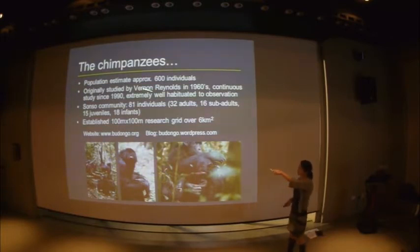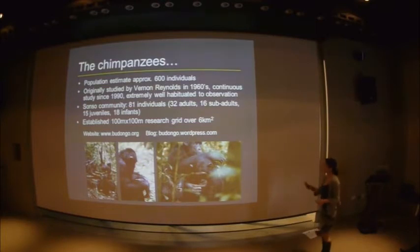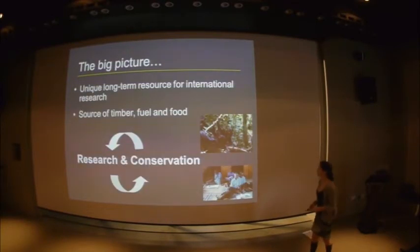It's a large community — a natural population — with 81 individuals distributed across different age groups in both senses. We have a research grid of about 6 km², so we can follow them over most of their range and off-site if needed. Being a 21st-century research station, we have both a website and a blog if anyone wants more information, but we're going through quickly today.